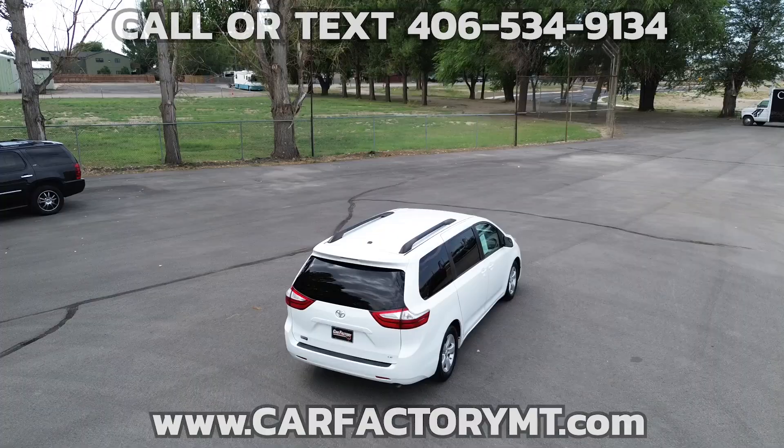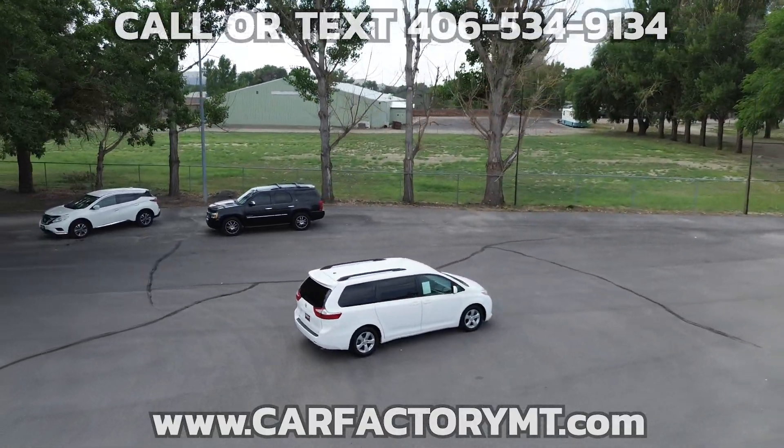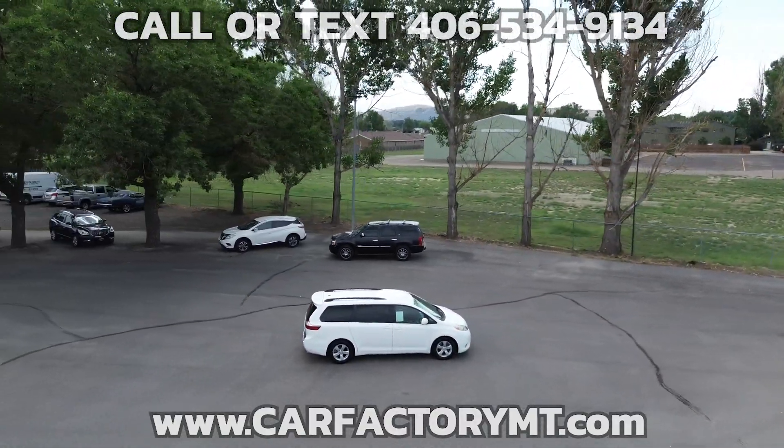The van has 17-inch Cooper Discoverer tires that are in good shape. The Sienna runs and drives nicely.